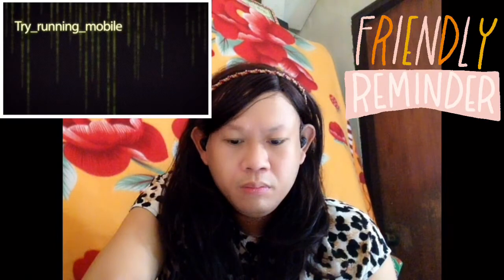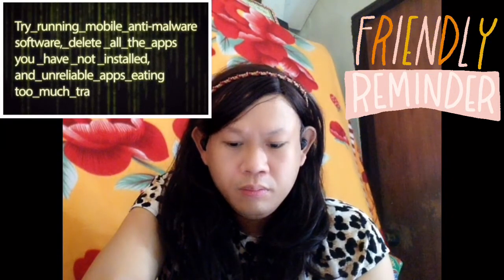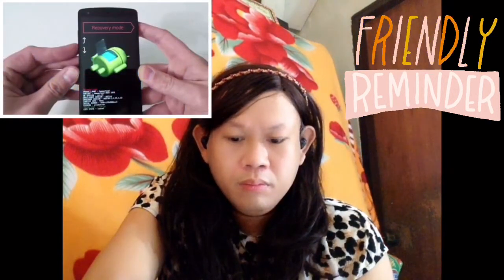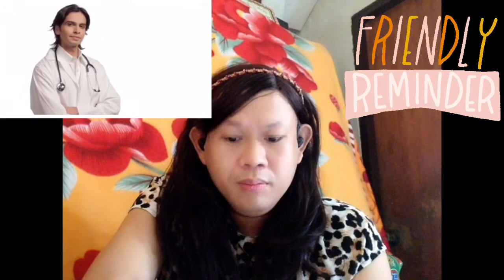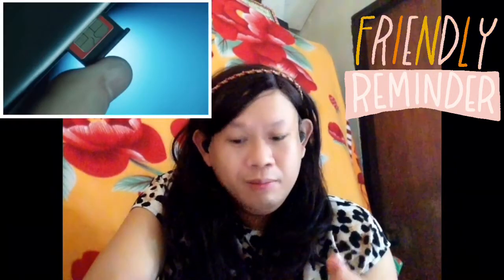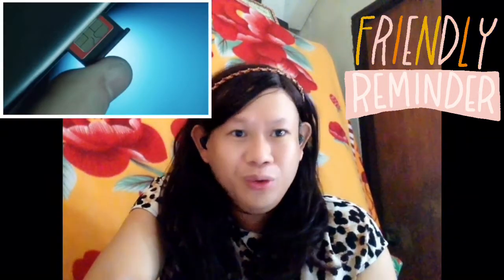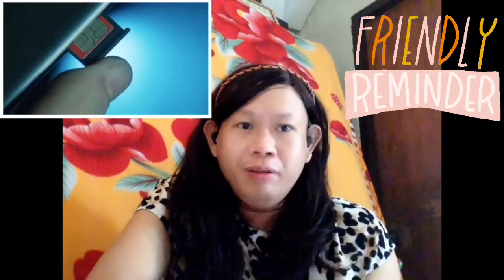What should you do if you see any of these signs on your phone? Try running mobile anti-malware software. Delete all apps you have not installed and unreliable apps eating too much data traffic. If possible, reset your phone to factory settings. If that does not seem enough, consult a professional. Prevention is better than cure — we have to guard our personal belongings, especially our phones, so hackers cannot find any information from us.